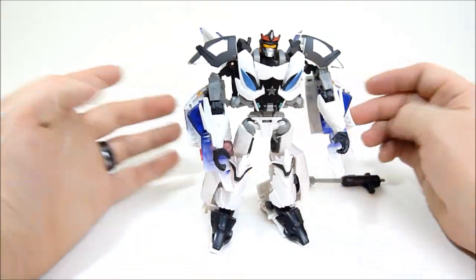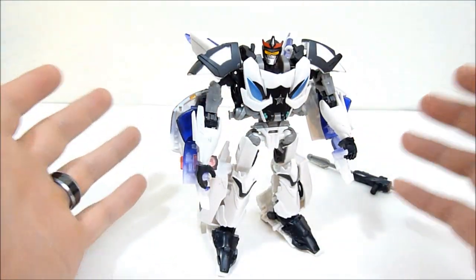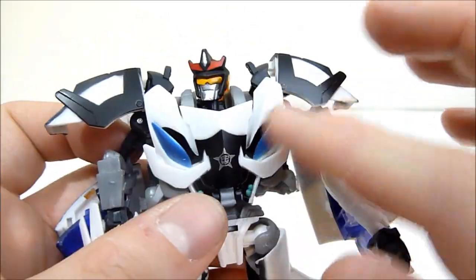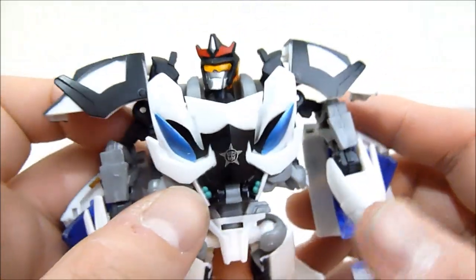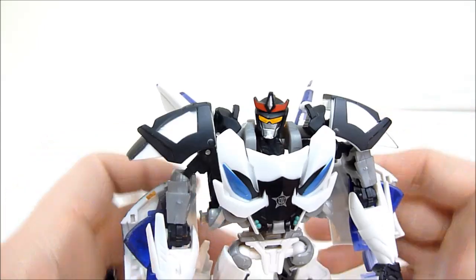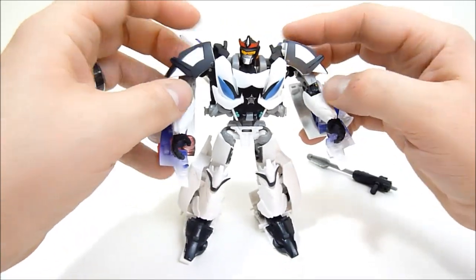This is where this guy really shines because I think this is a very nice looking robot mode. Since he's no longer a character from the show, the fake chest doesn't bother me as much. It is kind of odd that the headlights on his chest are a different color than the headlights on the car itself, but I think it looks really nice. I really like the teal accents he's got going on there — just the colors really work in this mode. He's got enough color breaking up the patches of white that it looks really nice.